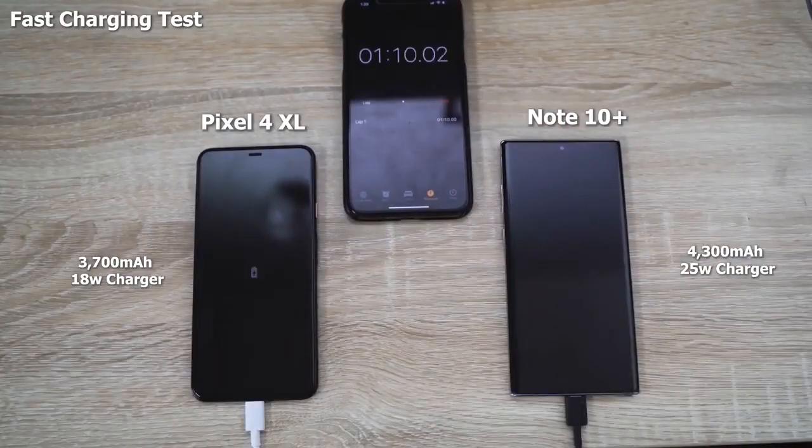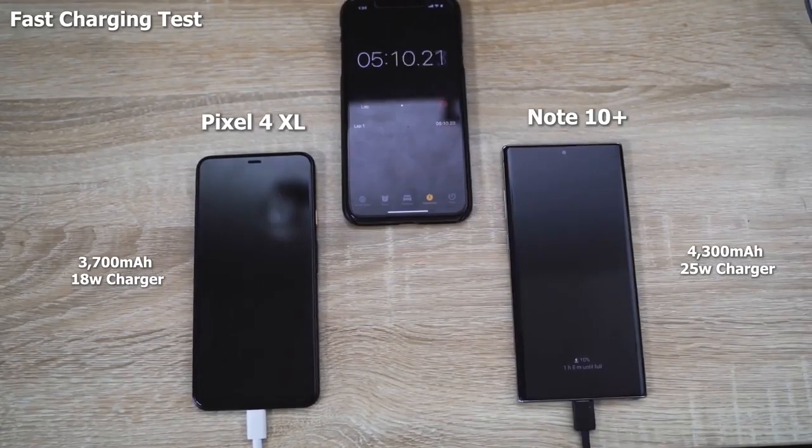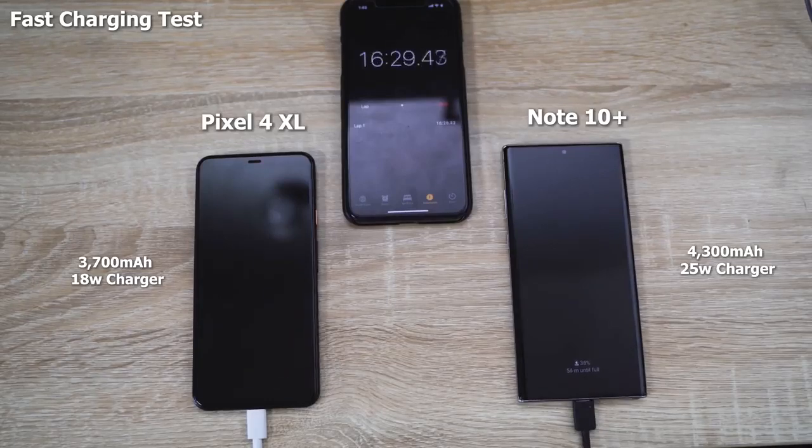Kicking off with an ultra-fast charge test: the Pixel 4 XL uses an 18-watt charger, while the Galaxy Note 10 Plus uses a 25-watt — and also has a 45-watt charger option. Both devices were powered on starting at 0%. The Pixel has a 3,700 milliamp battery, while the Galaxy Note 10 Plus has a 4,300 milliamp battery. Our Galaxy Note 10 Plus usually tops out at about an hour and seven minutes, or an hour and ten minutes for a full charge.